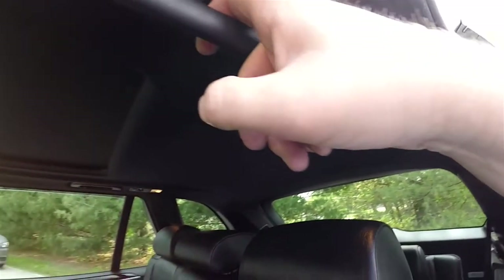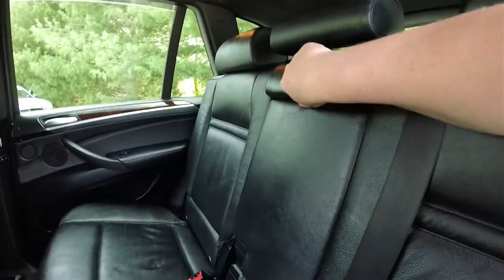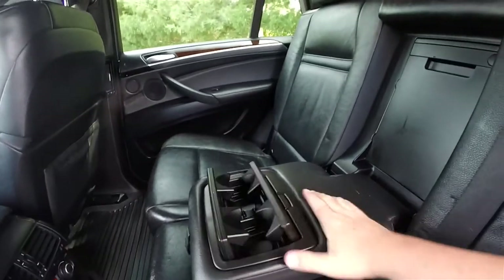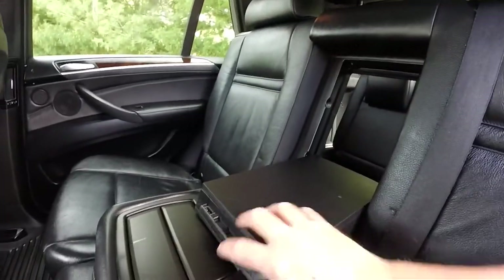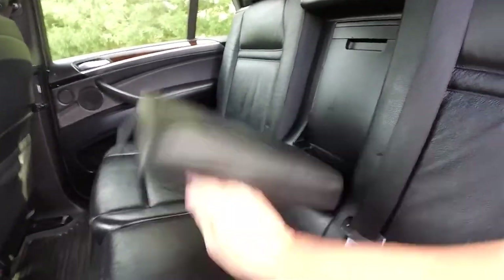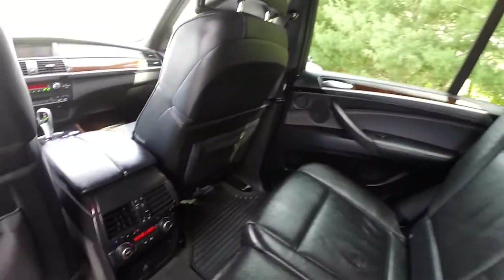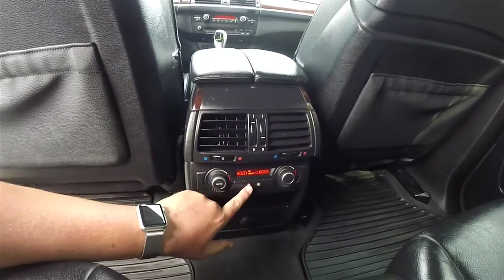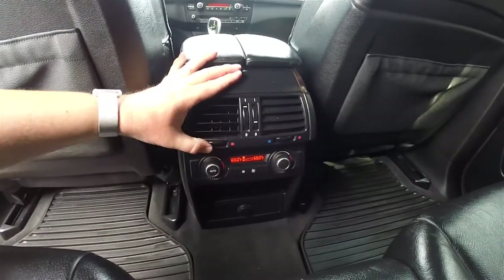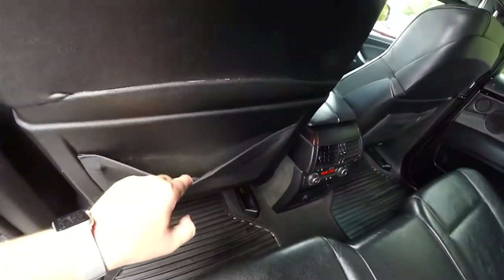Overhead, you have overhead lighting and reading lights for the outboard seats, as well as assist handles. Full fold-down center armrest with pop-up cup holders. You've also got a rear seat pass-through. Rear seat passengers also have individual climate control with fan speed control and vent adjustments. Seat back map pockets are also included.